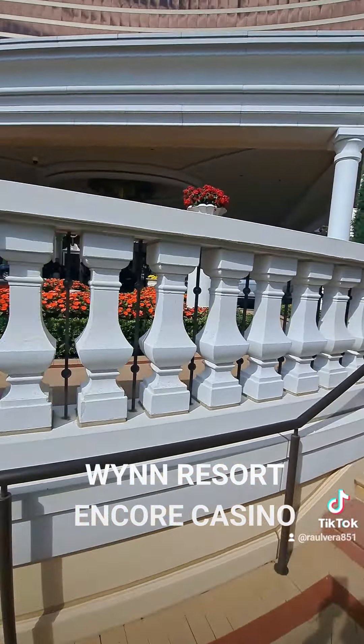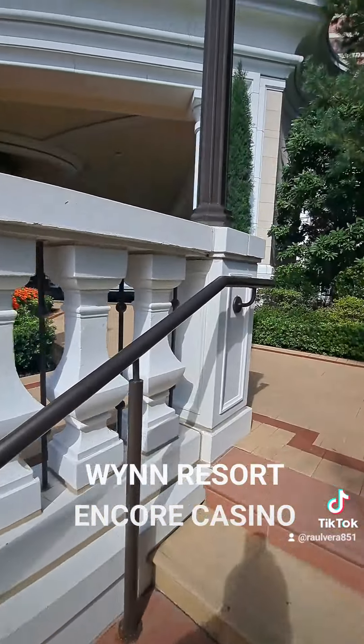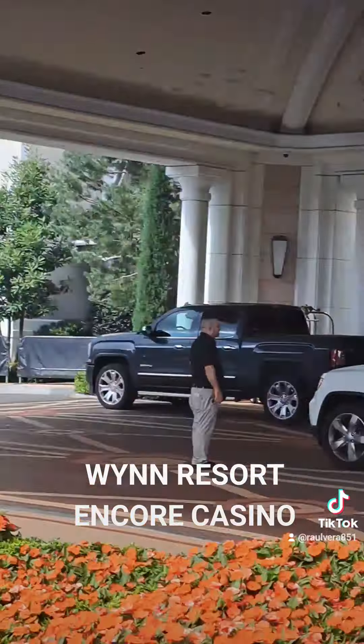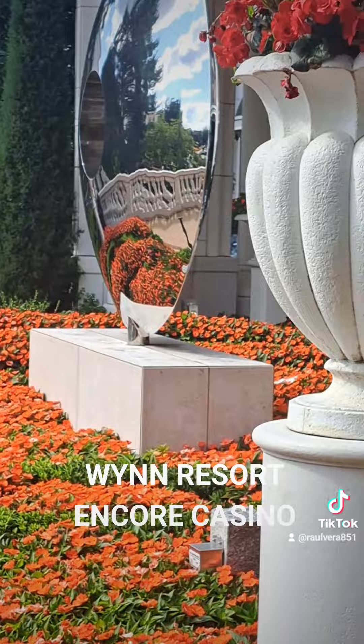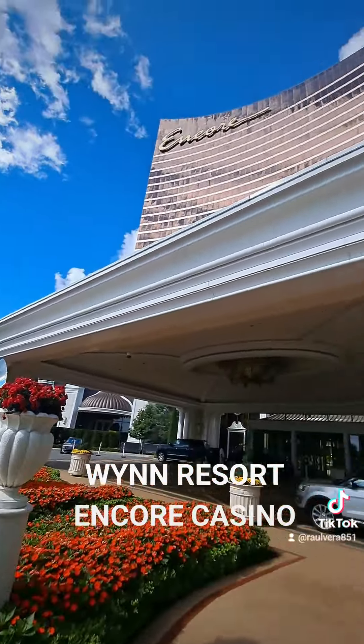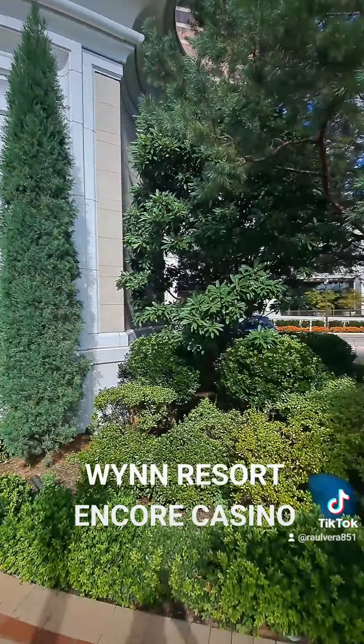This is in Everett, Mass, right outside of Boston. And this is the entrance to the whole place right here. Always your touring guide — this is Encore. God bless you guys. Love you guys always. See you later.